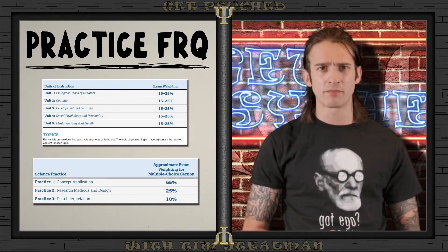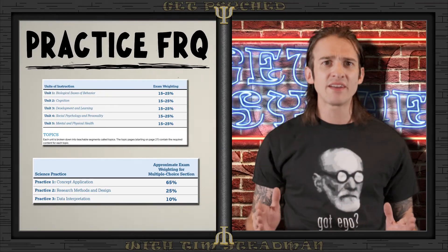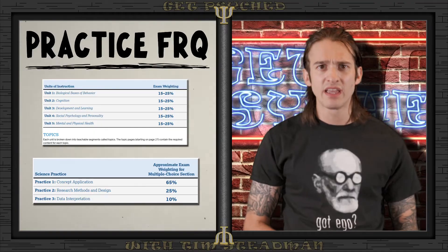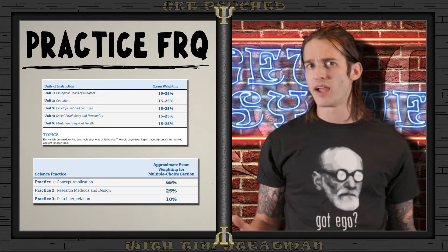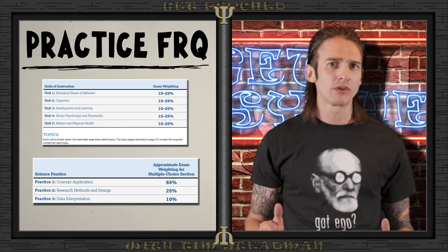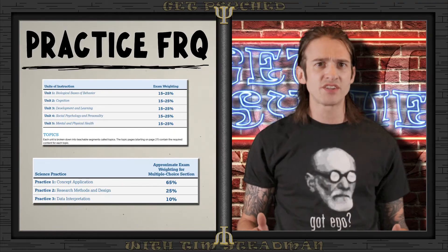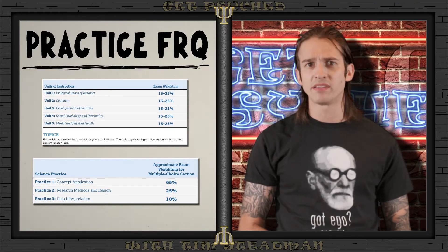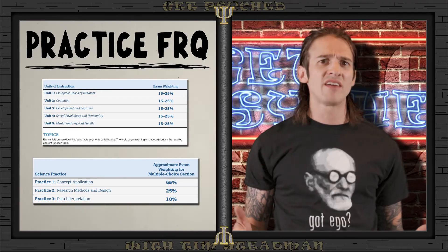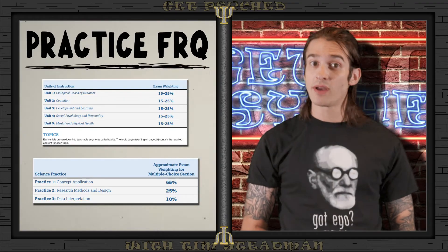Let's put all this info into practice with an example free response question. I'm going to walk you through how to dissect the question, identify what it's asking, and construct a strong evidence-based response. Our example will be a bit basic, including only what we've learned from the previous science practices. Keep in mind the AP Psych test is a cumulative exam — every unit you learn, including the science practices, is fair game. You can see on the screen a breakdown of the percentage of test questions from each unit on the AP Psych exam. You can find a link to that in the video description, and it's a good document to keep in your AP Psych binder — or you can just use the Get Psyched to Score 5 Review Guide, which also has this information.